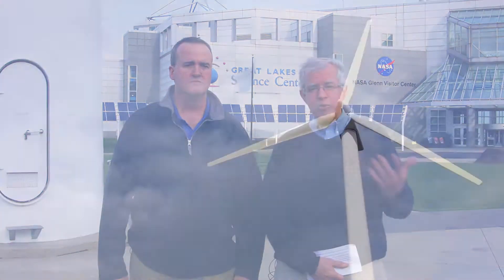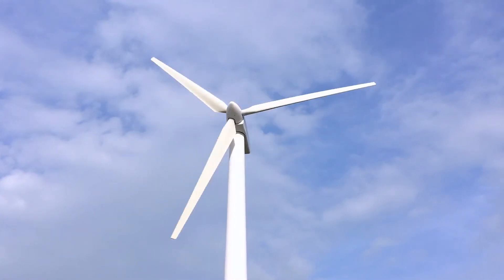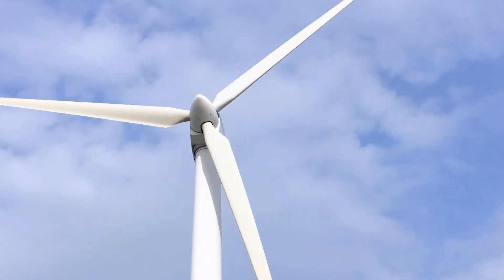You're very welcome. Thanks, and welcome, everybody. We're in front of what I think is downtown Cleveland's most iconic landmark. It's a wind turbine, and so we wanted to learn a little bit more about it. Jeff, tell us, who's the manufacturer of the turbine?